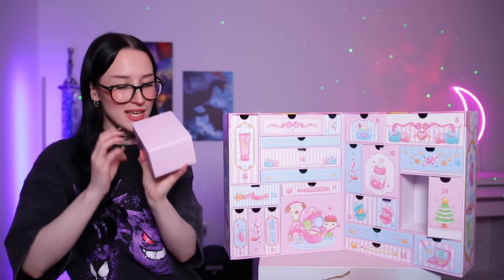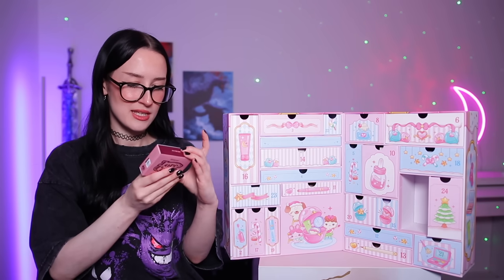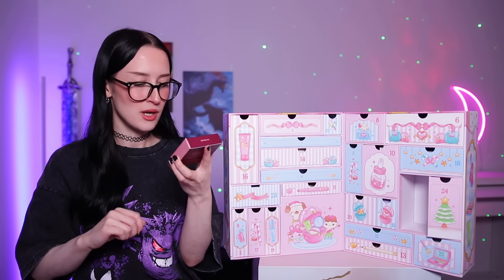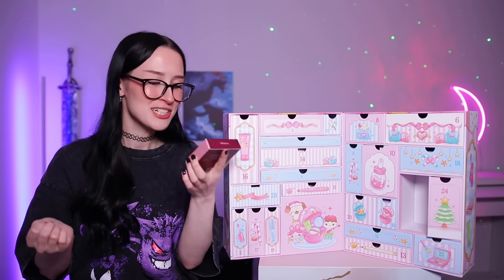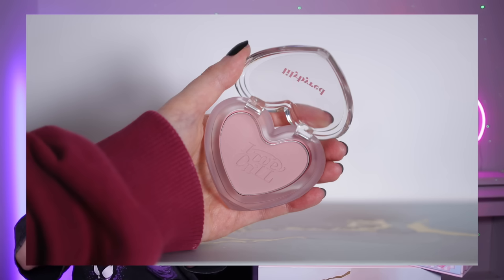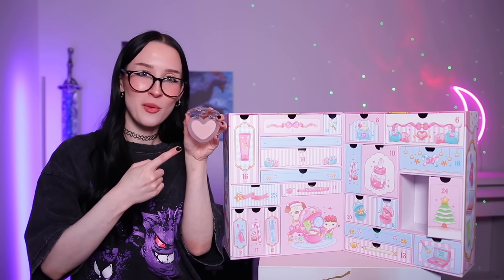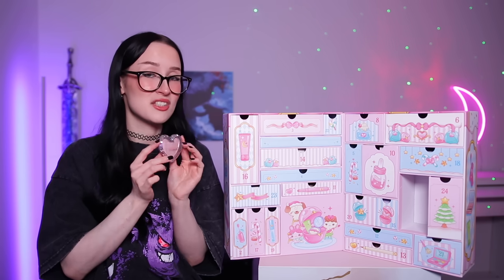Day number nine — we might have another makeup product. I'm gonna guess some kind of blush product. It's by the brand Lily by Red and this is their Love Cool Love Beam Blur Cheek. That's why I'm thinking maybe a blush. This one is in the shade zero five, and yeah it's very pale. Even for me, one of the palest humans to ever walk this planet, I feel like that ain't gonna show up.